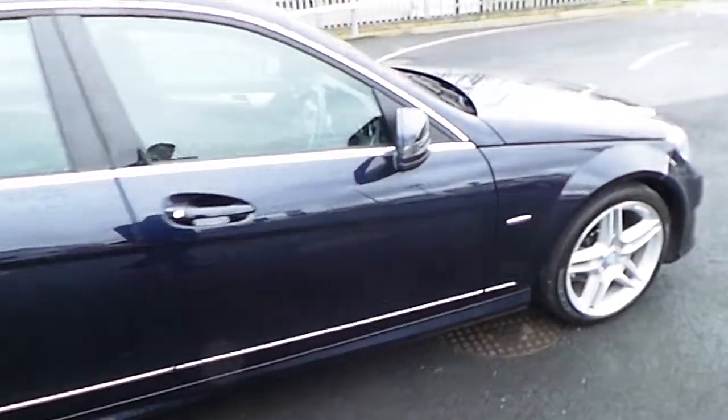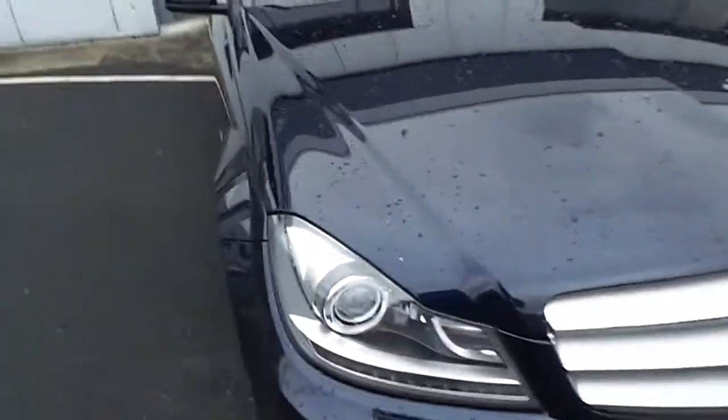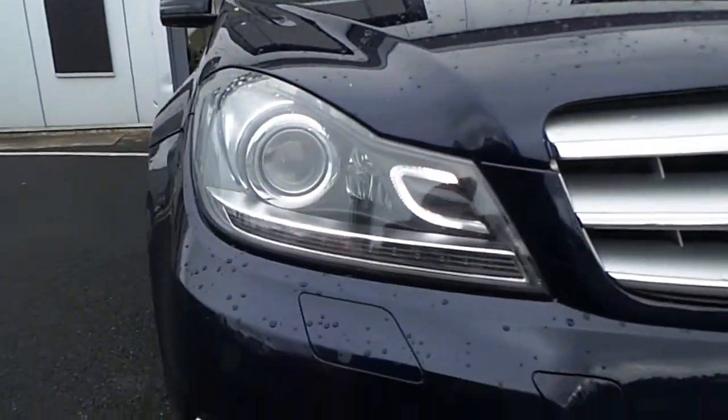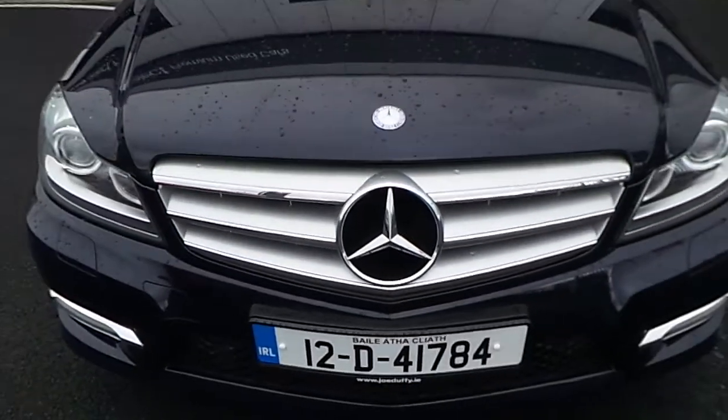It's a Blue Efficiency model with an automatic gearbox. On the front of the car we've got Xenon headlights, daytime running headlights, and the trademark Mercedes-Benz sport grille.